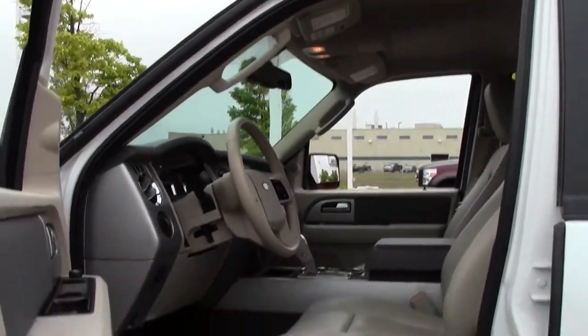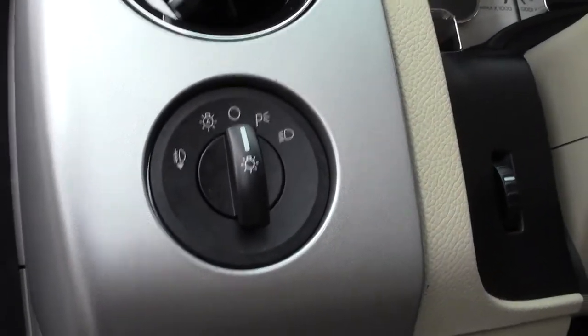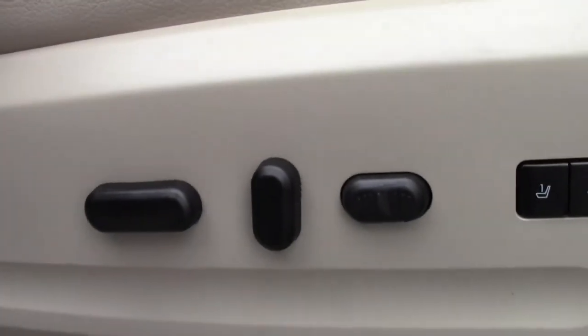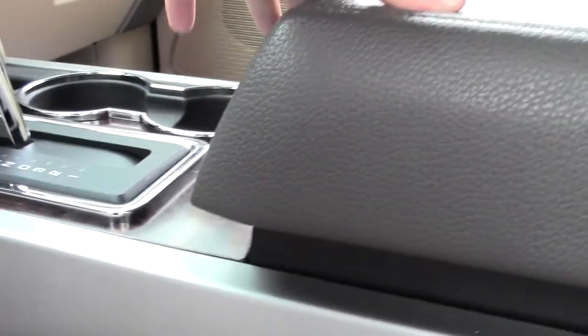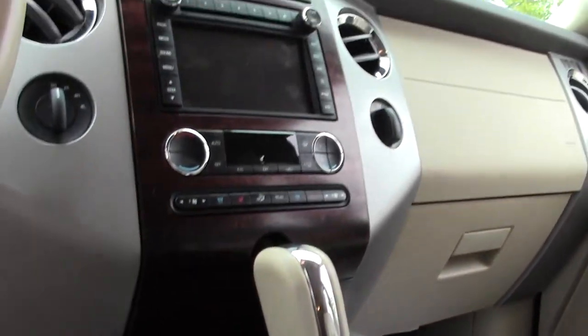Roomy interior, lots of space. Wood grain, power controls, there's your lighting controls, easy to read dials, leather seating — perforated in the middle — power adjustments for the seat. Then we've got storage, great wood grain, and just a fairly modern dash and console setup. There's your onboard screen.